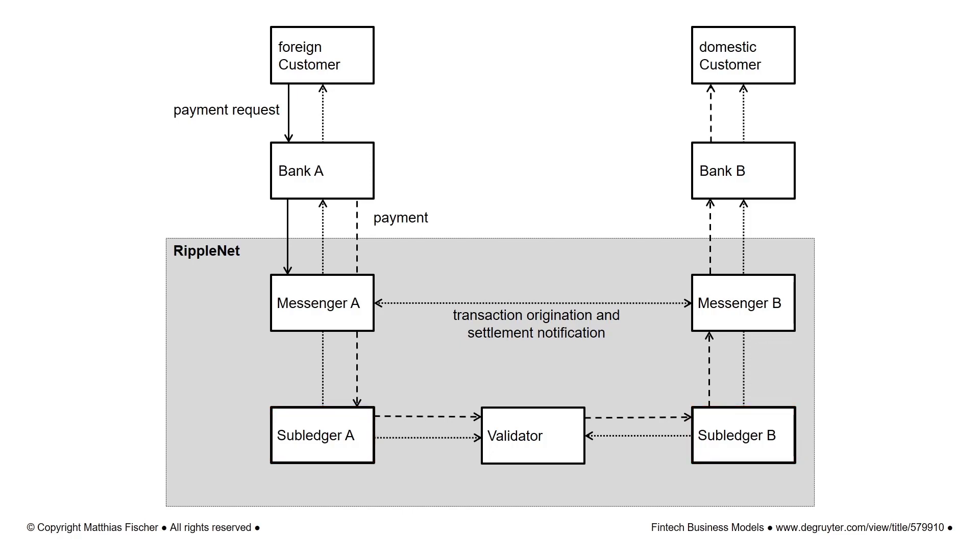In addition, Ripple promotes the use of its digital asset XRP in the transaction process. XRP is pre-mined, meaning that all coins were already created when the system was put into operation. XRP has two functions: it protects against network spam and can be used as a bridge currency in trading with other currencies. As a bridge currency, XRP can enable even faster and inexpensive transactions.